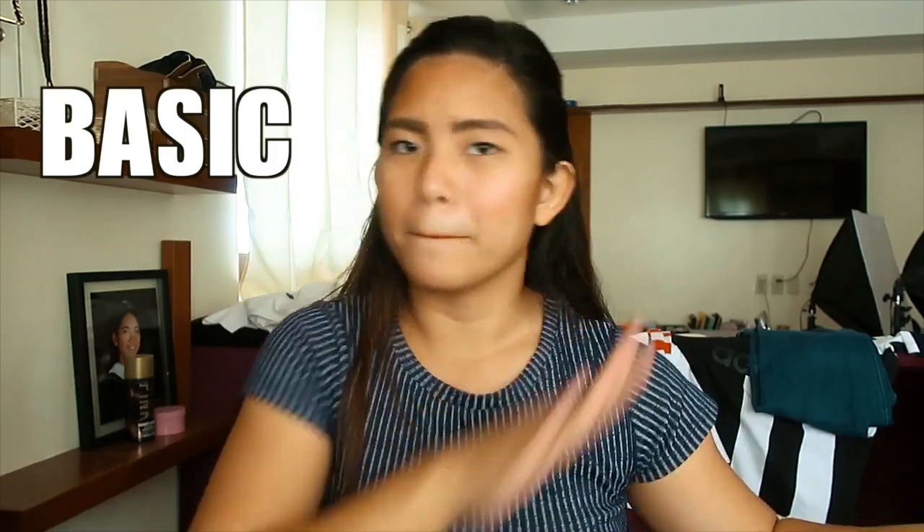First up is the basic tee — basic, basic, basic. This is definitely a must-bring. You should probably own like five plain basic tees because you could dress them up, dress them down, dress them however you like, or even wear them consecutively and no one is going to notice.